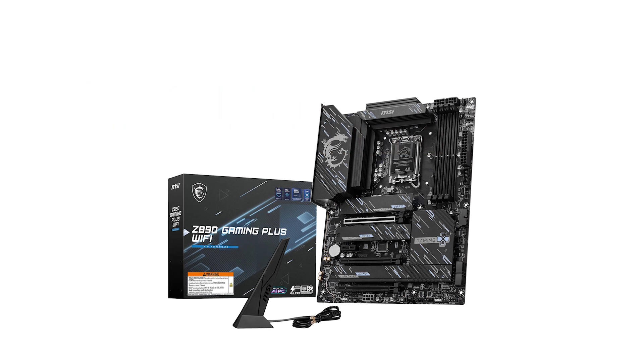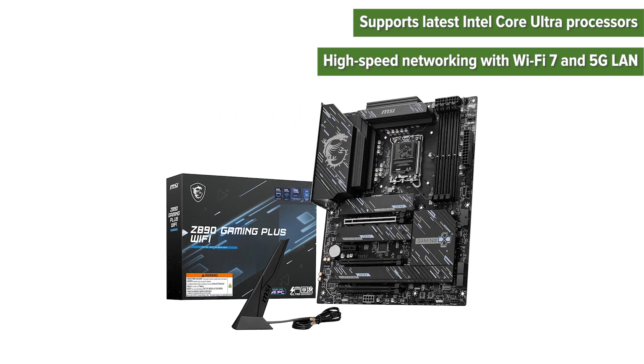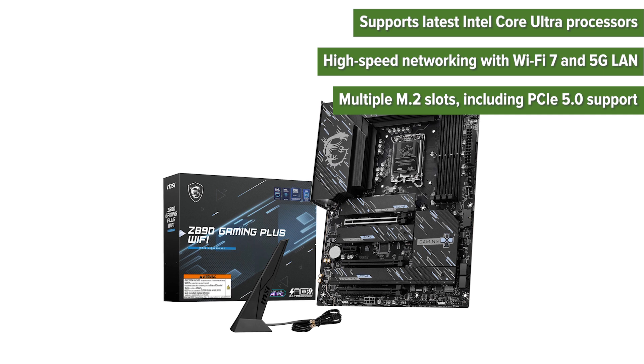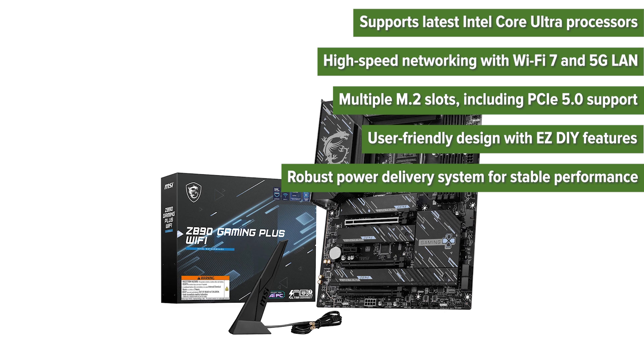On the pros side: it supports the latest Intel Core Ultra processors, offers high-speed networking with Wi-Fi 7 and 5G LAN, includes multiple M.2 slots with PCIe 5.0 support, features a user-friendly design with easy DIY features, and has a robust power delivery system for stable performance.